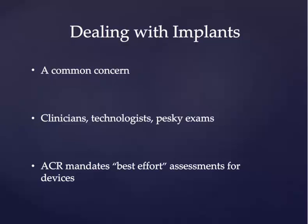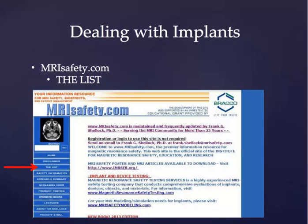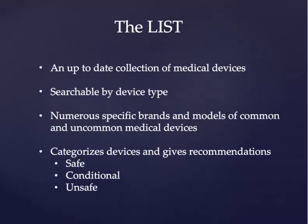An extremely useful tool for attempting to answer these questions about the safety of implanted devices in the MR suite is MRIsafety.com, which contains the list. The aptly, if uncreatively named, list is an up-to-date collection of medical devices and whether or not these devices are safe for the MR suite. It's searchable by device type and manufacturer, and is relatively versatile in terms of finding the device that you're interested in. For each device, there is a recommendation in terms of whether the object is definitely MR safe, definitely MR unsafe, or conditional — meaning that it can be MR safe if a variety of factors are met, such as how long the device has been implanted or what type of magnet you're using, be it a 1.5T, a 3T, etc.